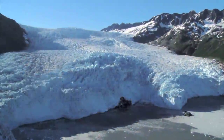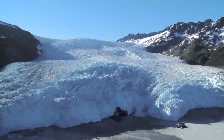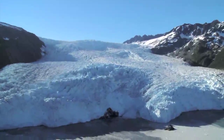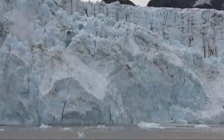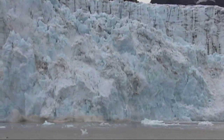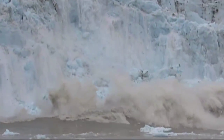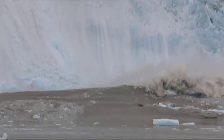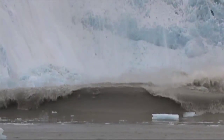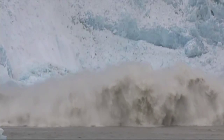Measurements taken on the ground have revealed that parts of the West Antarctic and the Greenland ice sheets are sliding towards the sea at an accelerated rate. The dynamics of glaciers are very complex, and projections for sea level rise remain very uncertain, though recent studies indicate that by the end of the 21st century, sea level rise could reach as much as 1.5 to 2 meters above present levels.